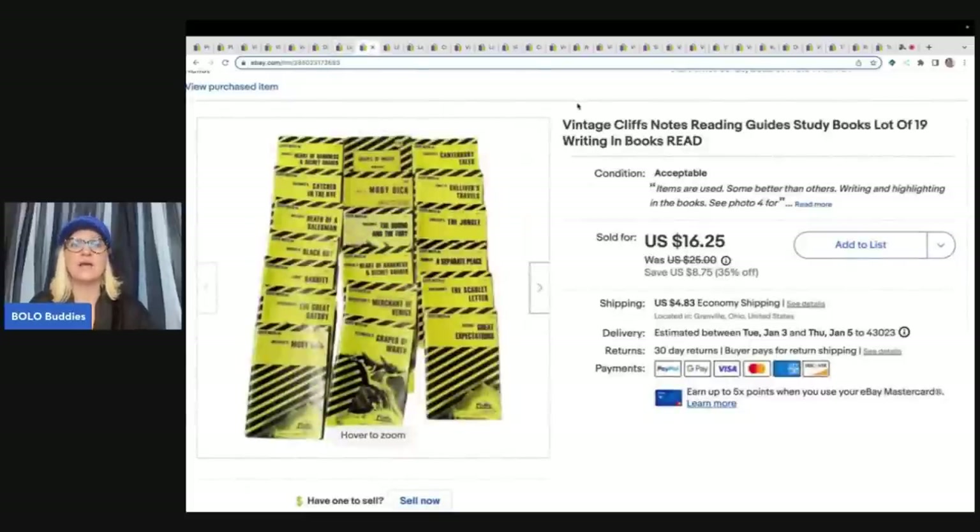These came from an estate sale as a throw-in — I bought stuff and they said they were just going to donate this, so I took it. My cost of goods was pretty much nothing. They're vintage Cliff Notes — reading guides or study books from back when you didn't want to read the book the teacher assigned. Some had writing and highlighting, but I sold these for a best offer of $14 plus shipping and they sold pretty quickly.